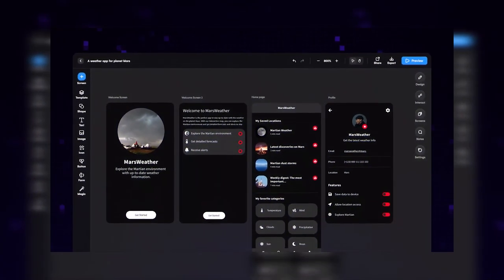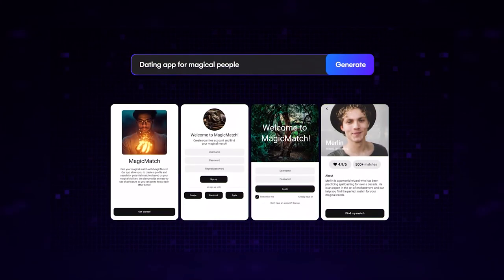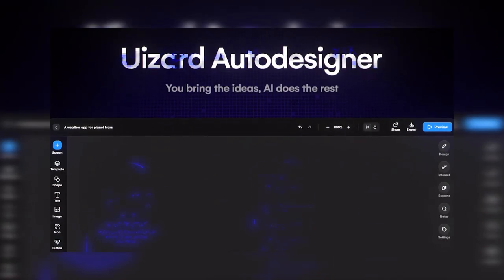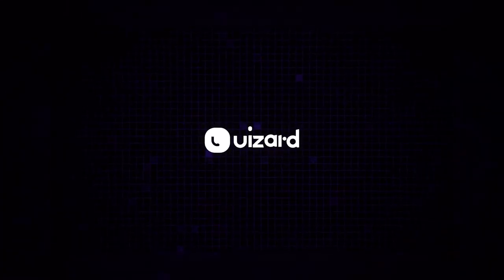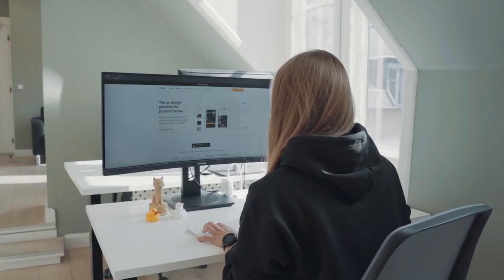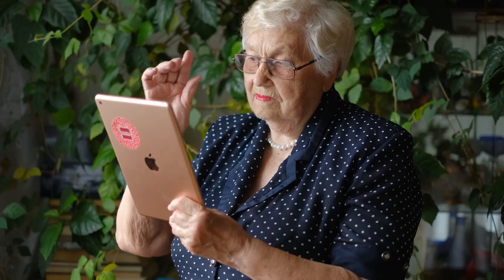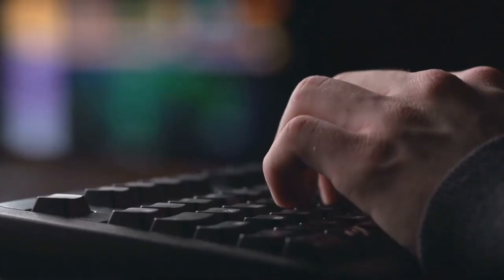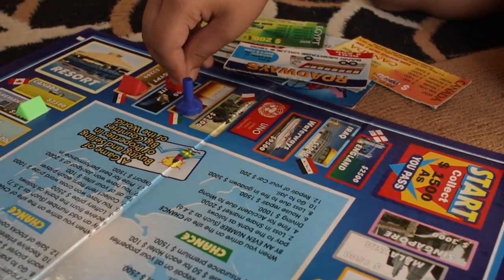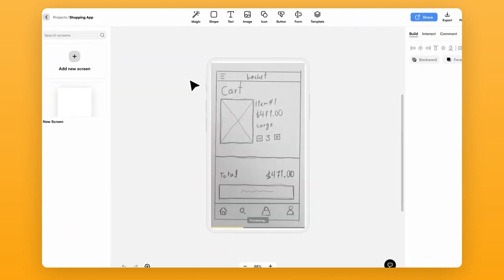UIZARD is a prototyping tool powered by artificial intelligence, born in 2017 as a machine learning research project. Since then, it's blown up and now has more than 400,000 users creating over 8,000 projects every week. The goal is to bring design to the masses by enabling both designers and non-designers to create digital products. UIZARD works lightning fast, letting you professionally design websites, desktop interfaces, and mobile and web apps in mere seconds. It even scans and converts your hand-drawn sketches into prototypes, saving you tons of time.